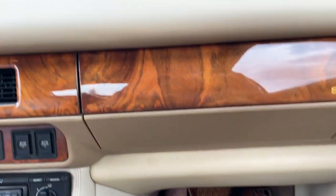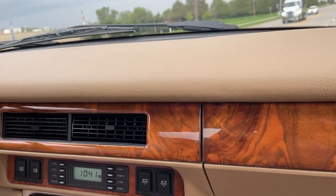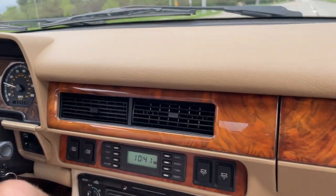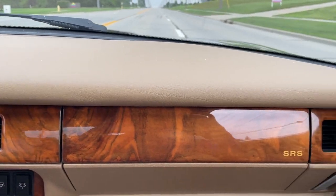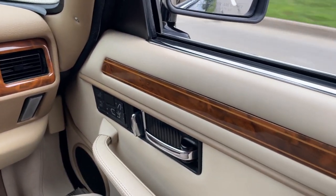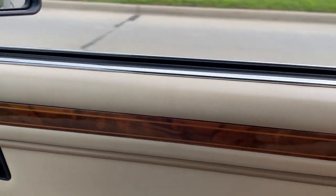There are mats on top of the mats. We have service records — they're new, they're in the photo gallery. I'm happy to present anything you want. The wood is nice, no blemishes on the wood.